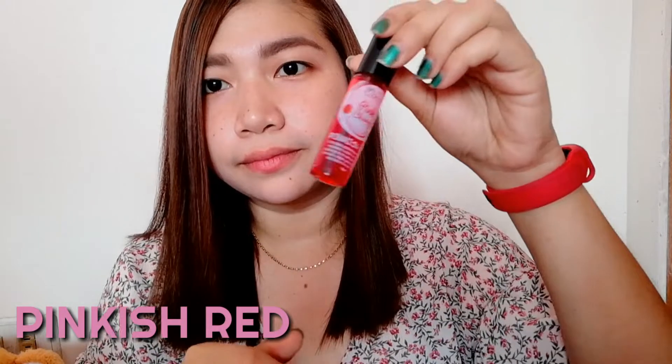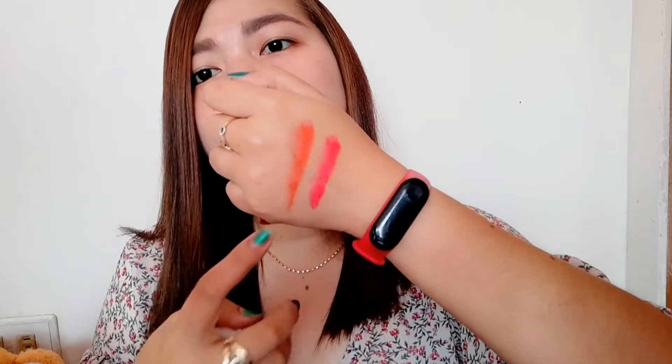Next we'll swatch the pink red. Here is the swatch on the back of my hand — this is the orange, and this is the pinkish red. Now I'll put it on my lips. Dot-dot only so it won't stain your teeth. This is pinkish red on my lips.